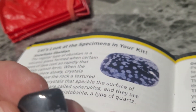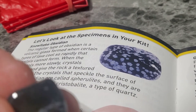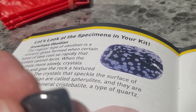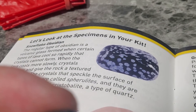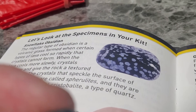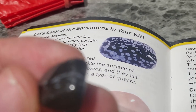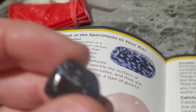When the lava cools more slowly, crystals can form and give the rocks a textured appearance. The crystals that speckle the surface of the Snowflake Obsidian are called spherolytes, and they are formed from the mineral cristobalite, a type of quartz. This is volcanic glass — when the lava forms really rapidly, that's what you get. Very cool.